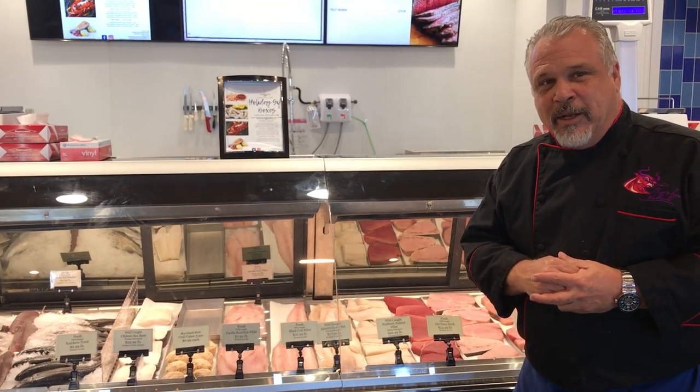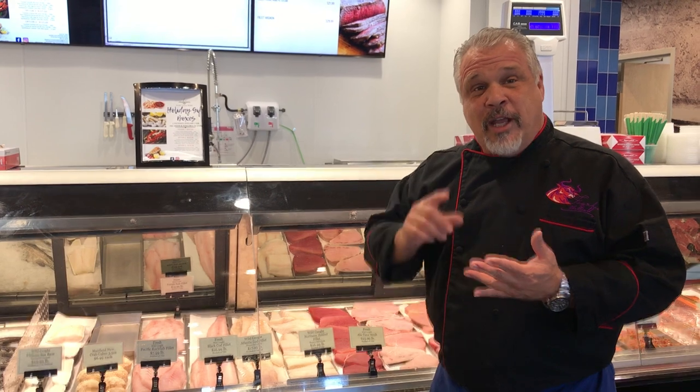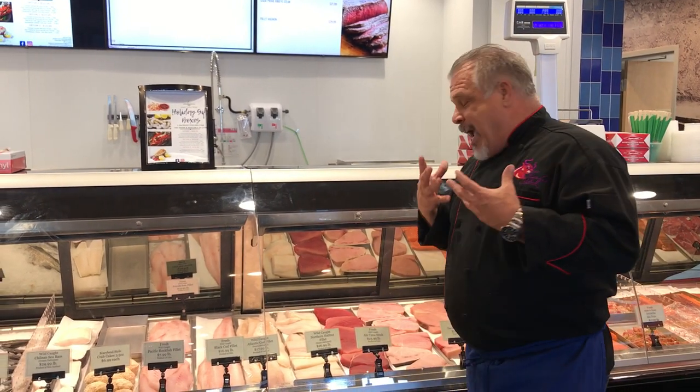Wild northern halibut — there's nothing like that flavor. I fished up in Alaska for a long time and that northern halibut is just a special treat. It's great on the grill, super versatile — it can be fried, baked, or broiled. It has an excellent texture; it's firm enough to hold up to big flavors.